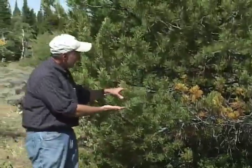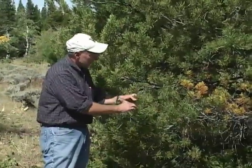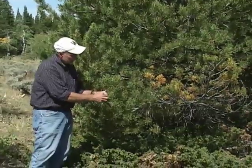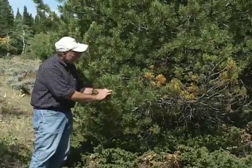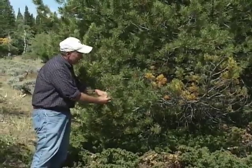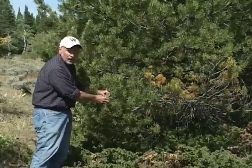And simply right above this is what's called limber pine. We can tell limber pine for two reasons: one is the needles have bracts of five needles, but the other incredible thing is that I can literally tie the branch into a pretzel and not harm it.